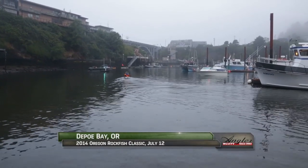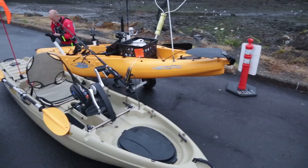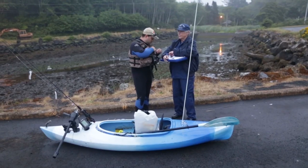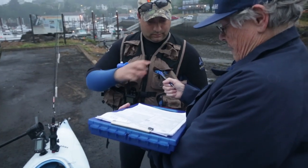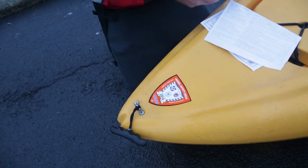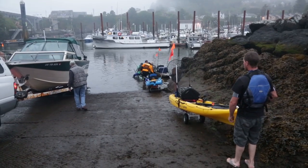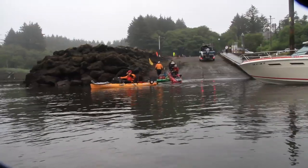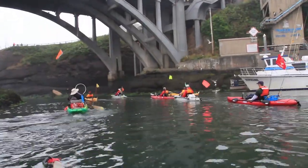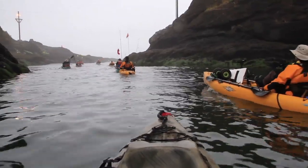It's a wonderfully calm summer morning at Depot Bay on the central Oregon coast and today the kayakers have invaded the parking lot for the 2014 Oregon Rockfish Classic, which has well over 100 anglers all getting their required safety check and Coast Guard certification to make sure they're safe as they head out for a day of fishing out of Depot Bay. We couldn't ask for better conditions as we make our way out and into the big water to hunt for big rockfish.